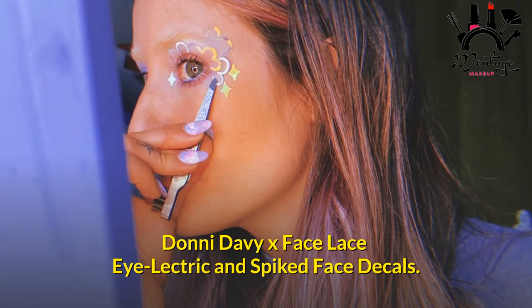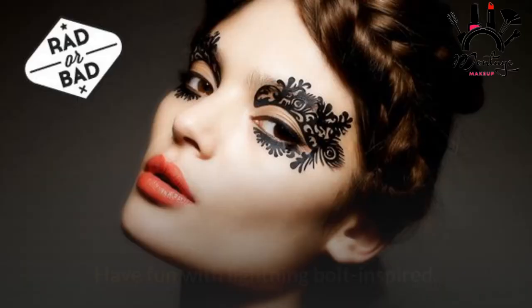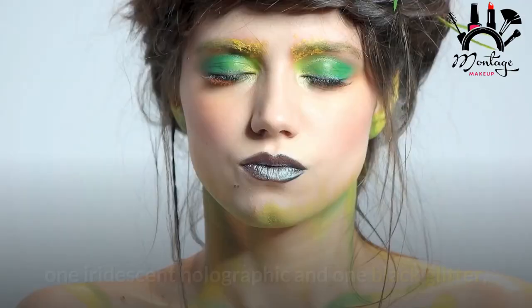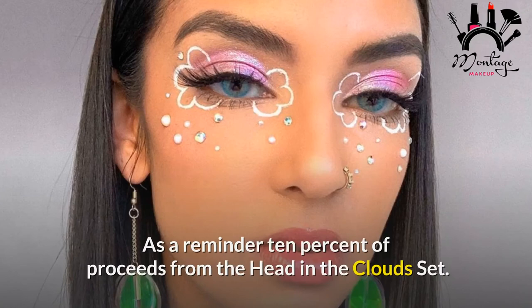Donnie Davey X Face Lace Eyelectric and Spiked Face Decals. Donnie Davey, the brilliant makeup artist behind Euphoria, is back with the second installment of her collaboration with Face Lace. Eyelectric and Spiked face decals join Head in the Clouds in the collection. Have fun with lightning bolt-inspired and spiked graphic liner designs on your eyes and face. Individual Eyelectric and Spiked kits come with two sheets — one iridescent holographic and one black glitter — or you can get the Holographic Fantasy Set or Glittery Fantasy Set for $26 each. Ten percent of proceeds from the Head in the Clouds set will be donated to Trans Lifeline through December 31, 2021.